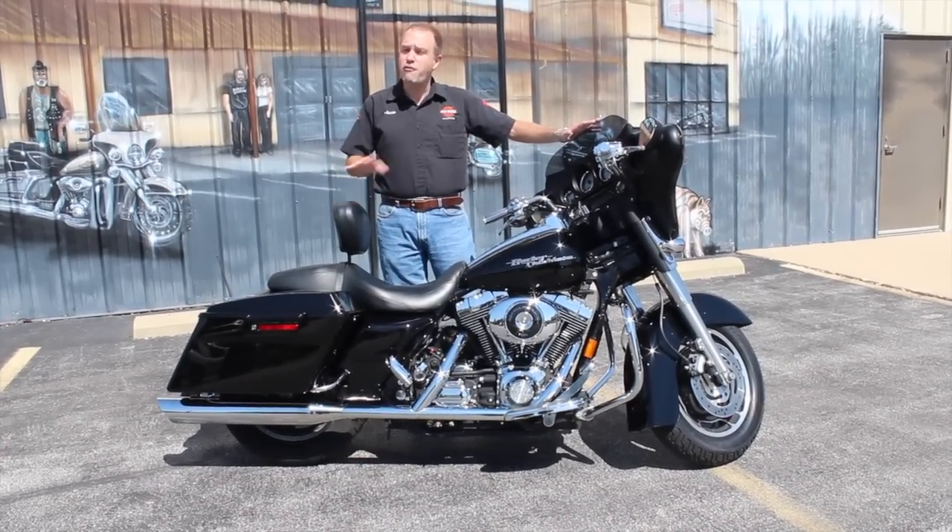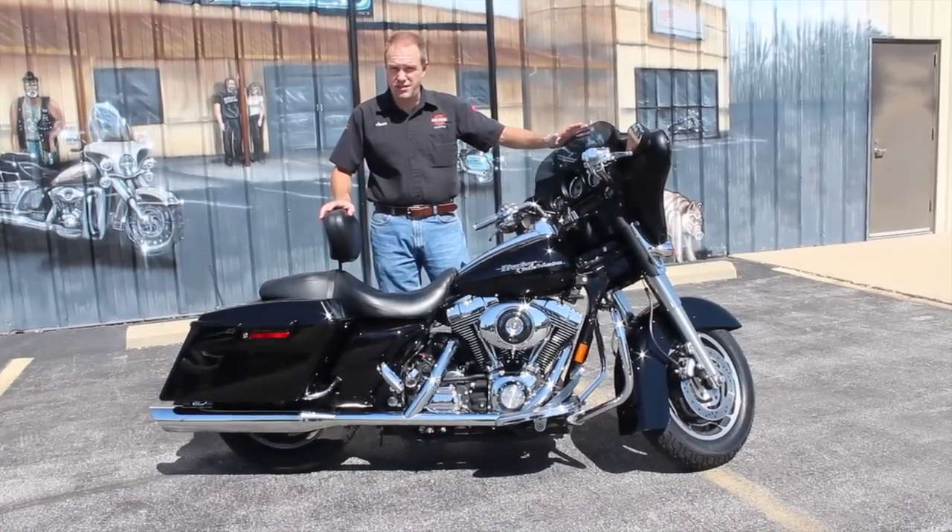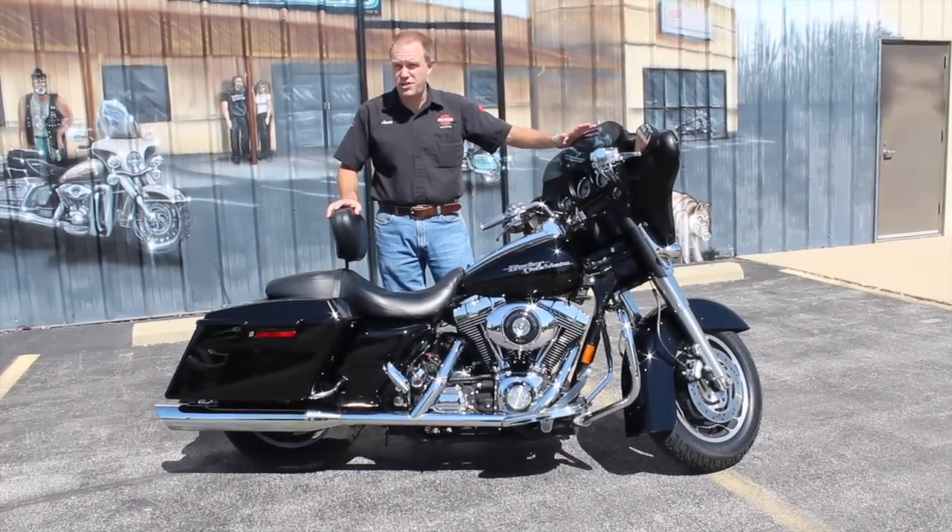This is a 2006 model, first year of the Street Glide. It's an 88 cubic inch, 1450cc, fuel-injected, which is nice, 5-speed transmission on it.